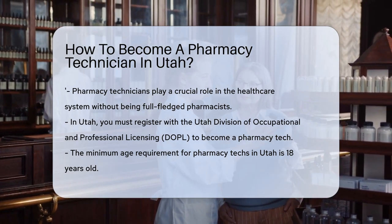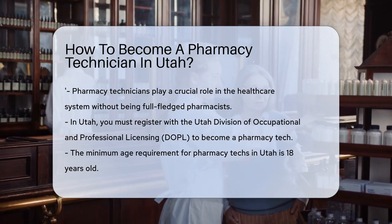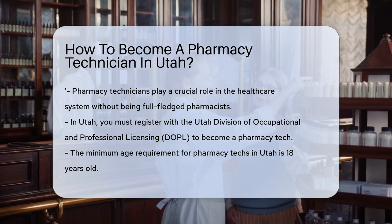First off, in Utah, you'll need to register with the Utah Division of Occupational and Professional Licensing, or DOPL for short. Think of it as your golden ticket into the pharmacy tech world.